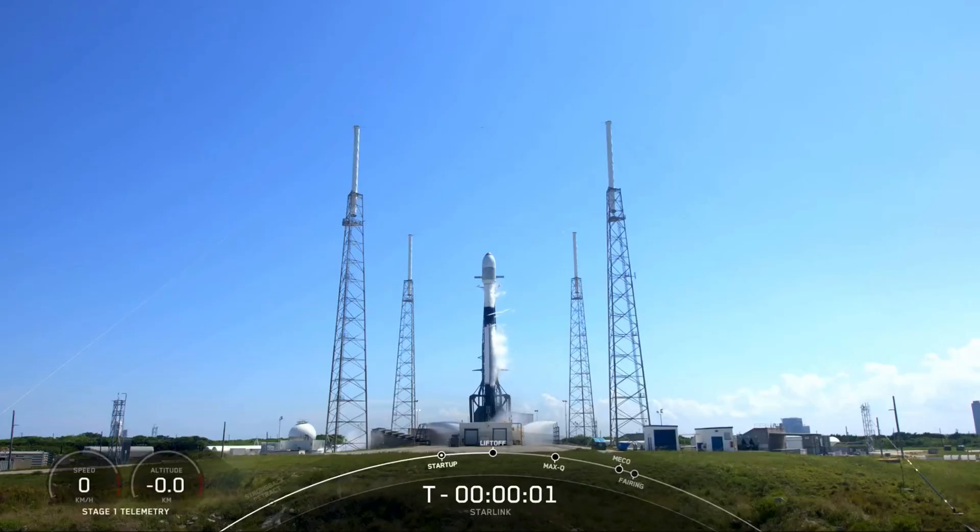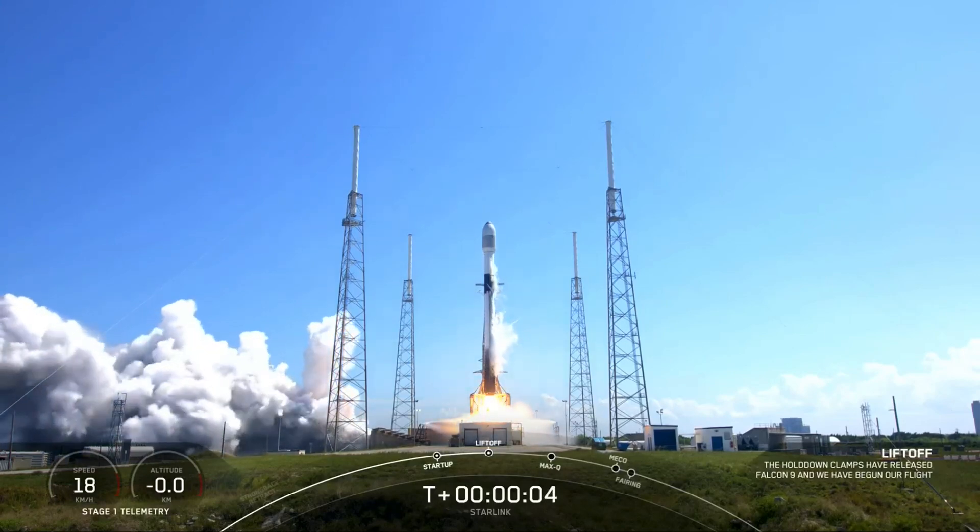4, 3, 2, 1, liftoff of the Falcon 9. Go Falcon. Good start.